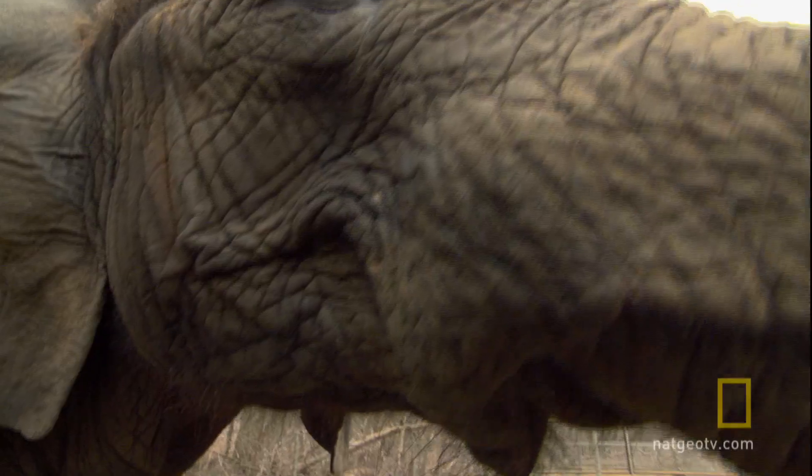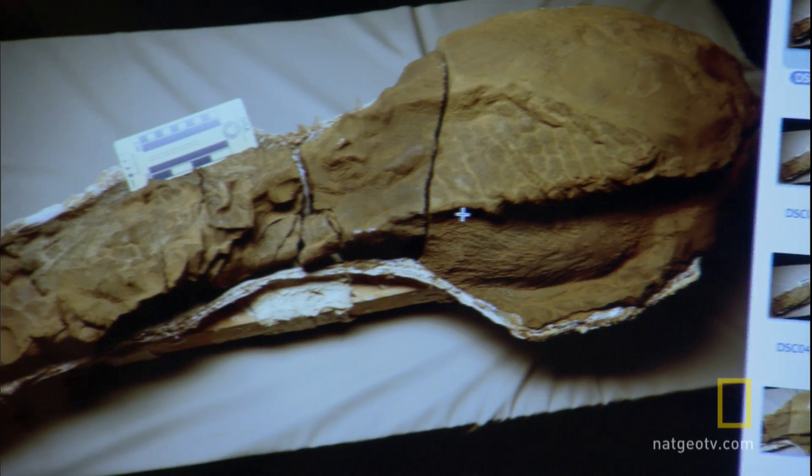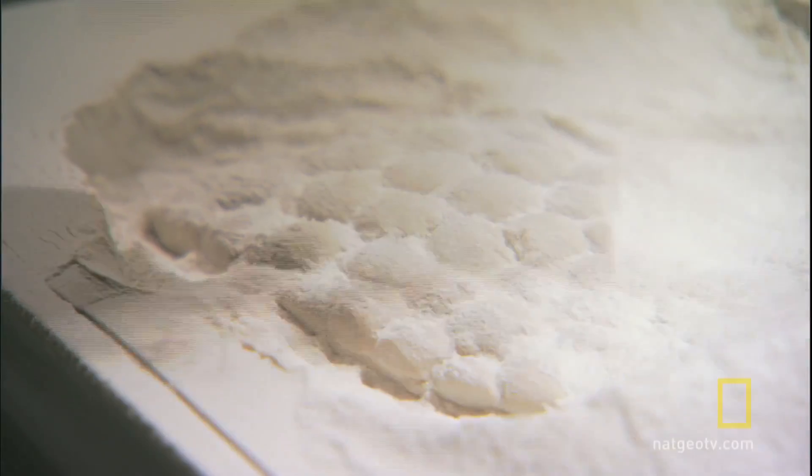What do you get when you mix together data from a raw chicken, an elephant, and a 67 million year old dinosaur fossil? The ability to understand for the first time what dinosaur skin could have actually looked like.